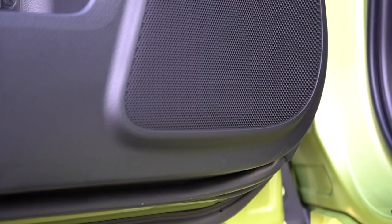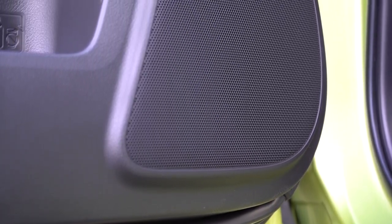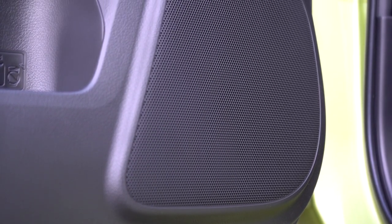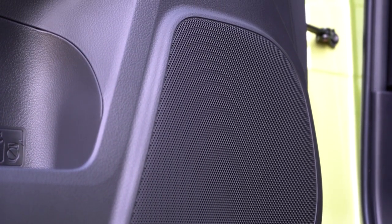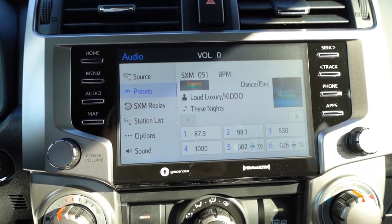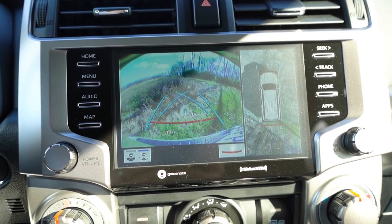The eight-speaker sound system is just okay — not the best I've heard. If you're really into music, go with the Limited for the JBL system. I've heard better eight-speaker systems. One more thing on the infotainment: when you put the 4Runner in reverse, there's a rear-view camera standard across the board, plus an optional 360-degree monitor that gives you a bird's-eye view from the top.